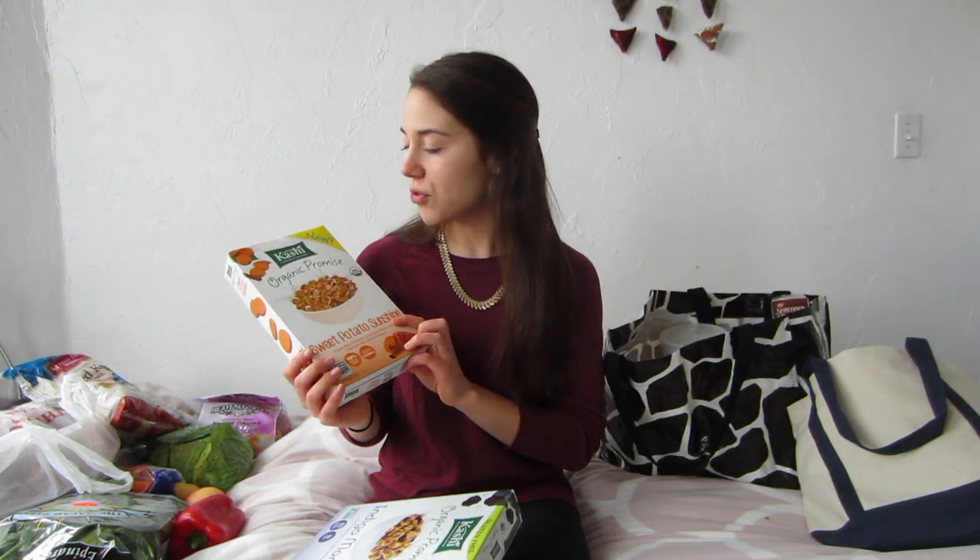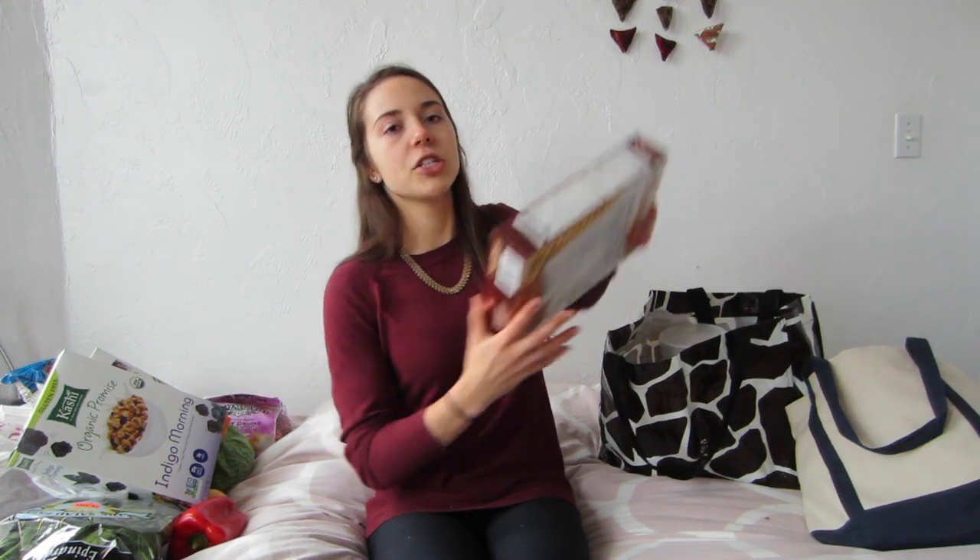I got some puffed kamut — I wanted puffed rice but this was on sale so I got it instead and it basically tastes the same. Kashi was on sale too, so I got Sweet Potato Sunshine, which I've gotten before and really love — probably my favorite fancier cereal. I also decided to try Indigo Morning, which is cornflakes with dark berries. I love cornflakes but most standard cornflake brands have vitamin D3 in them, which is not vegan — it's derived from sheep's wool. So if anyone knows a plain cornflake brand without it, let me know in the comments. And I got some shredded wheat because I really like mixing it into my cereal and I like how it gets soggier.